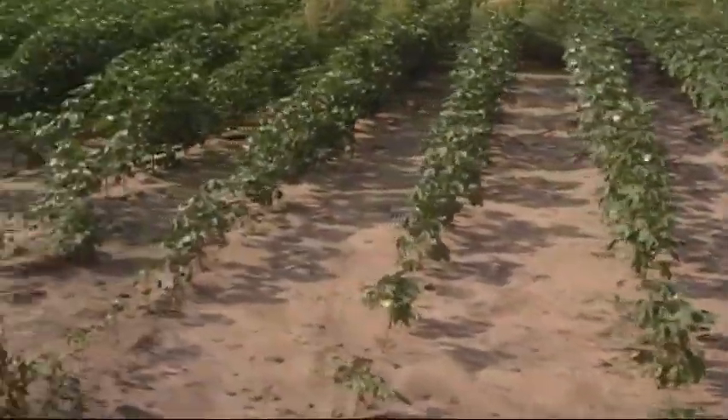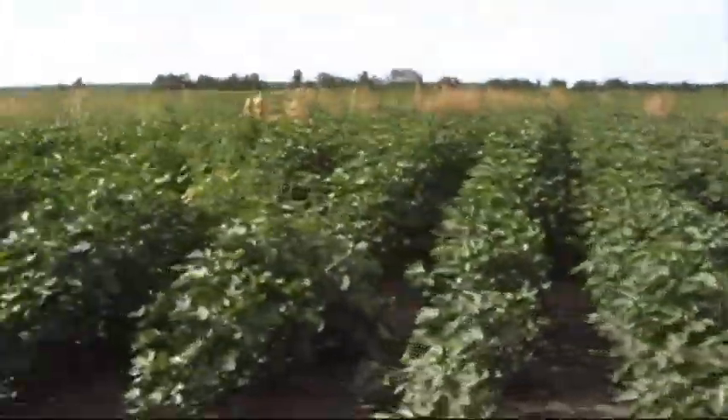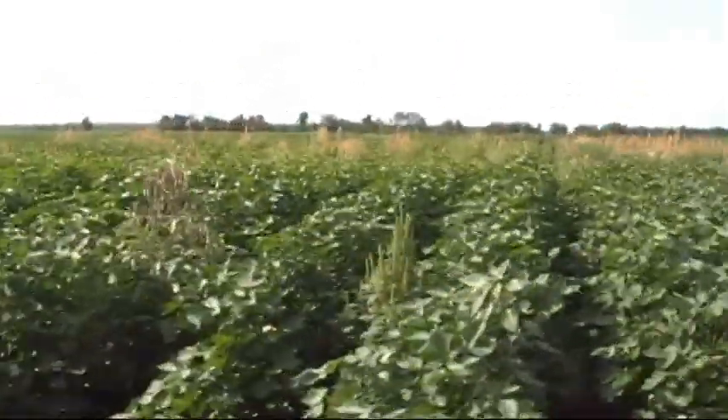This is Jackie Moody's field. We're looking at the northern part.